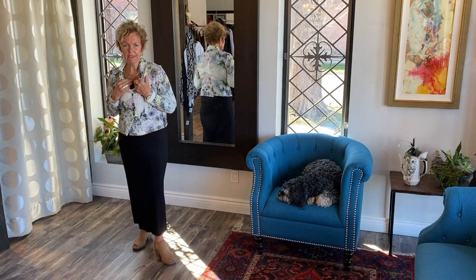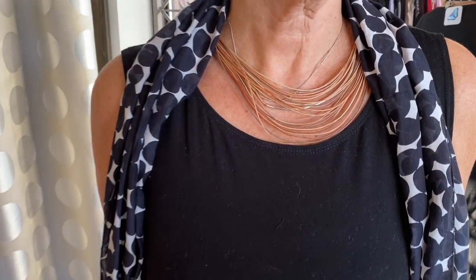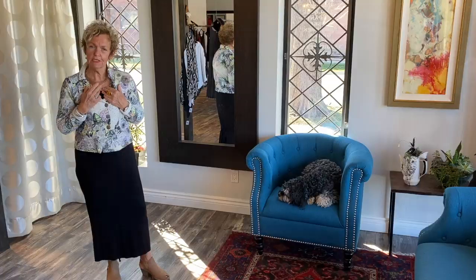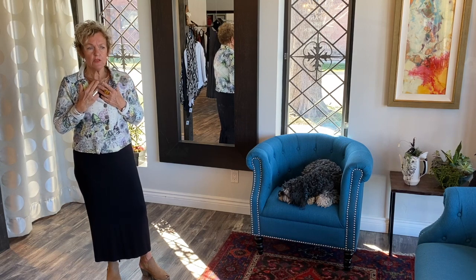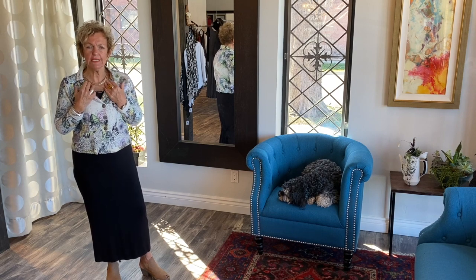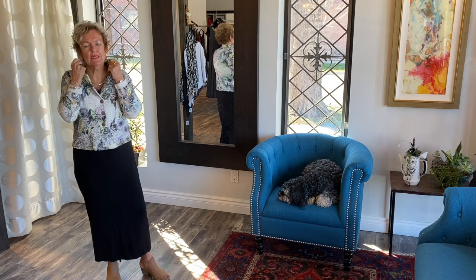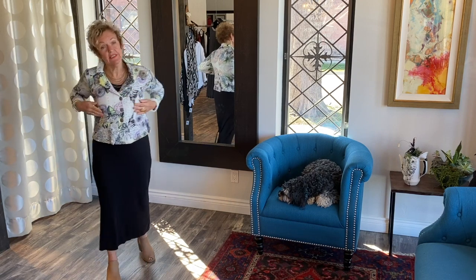I'm wearing the Mott necklace, which I wore in the other look with the knit sweater as well — I just didn't talk about it then. It's lovely — it's a waxed silk necklace. For summertime it's a lovely light piece of jewelry that is not heavy. When you get all hot and sweaty, you don't want a heavy necklace. So this is another look.